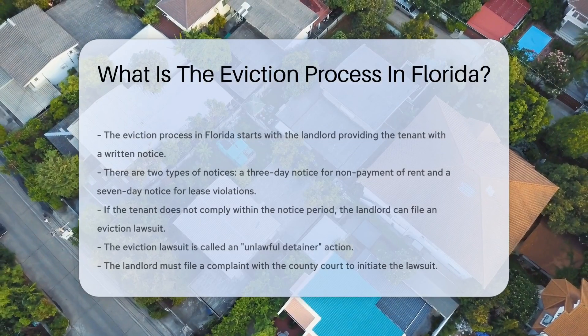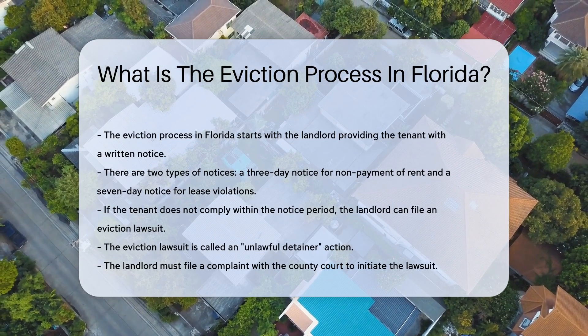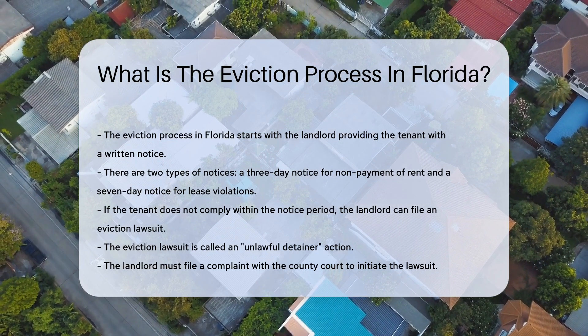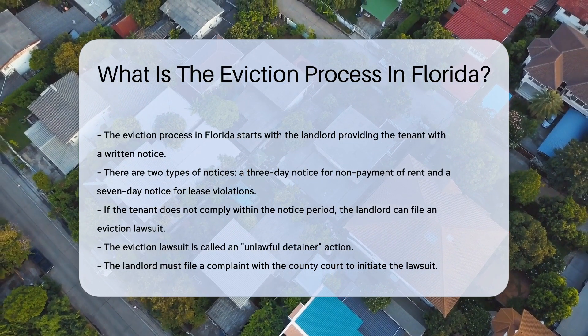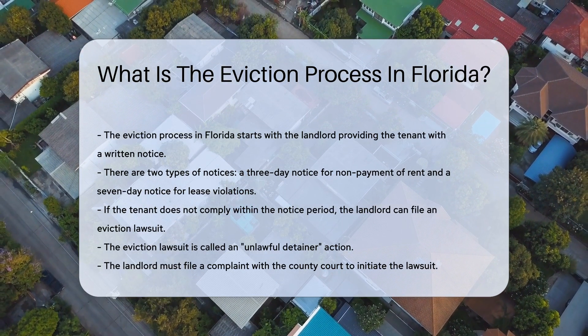The eviction process in Florida involves several key steps. First, the landlord must provide the tenant with a written notice. This notice can be a three-day notice for non-payment of rent, or it can be a seven-day notice for lease violations. If the tenant does not comply within the notice period,